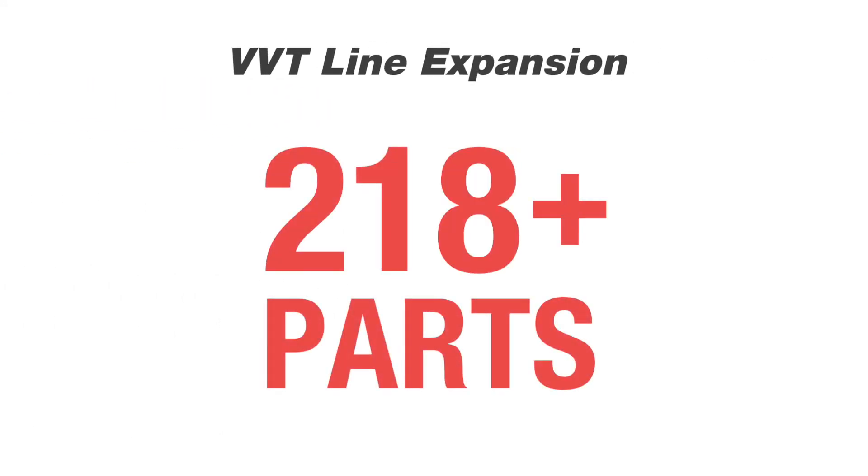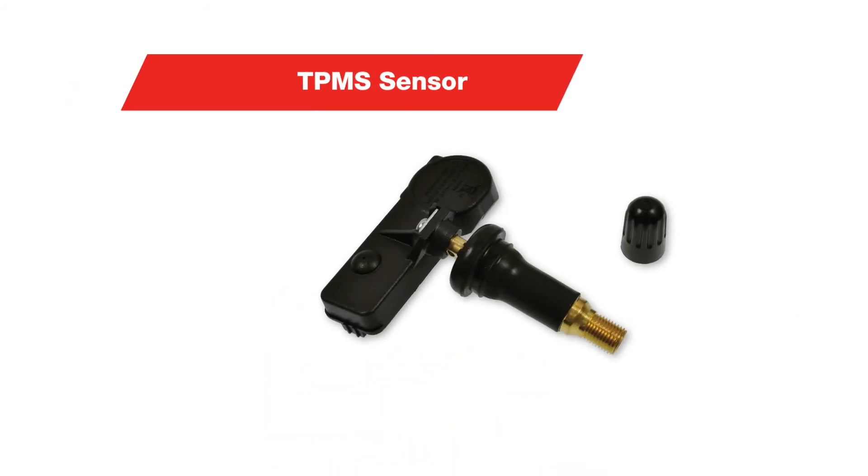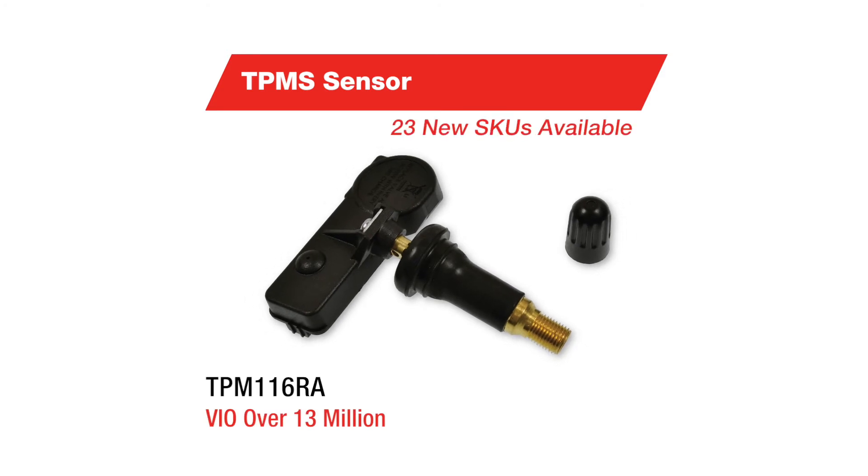In total, our VVT line features more than 230 parts. Our TPMS line also receives additions. This sensor, which covers more than 13 million VIO, is one of 23 TPMS sensors added.